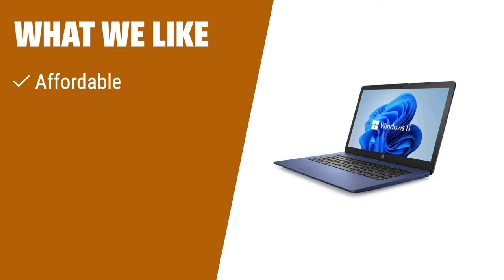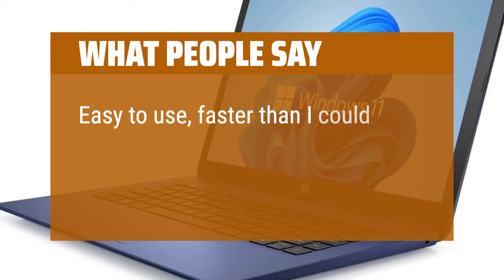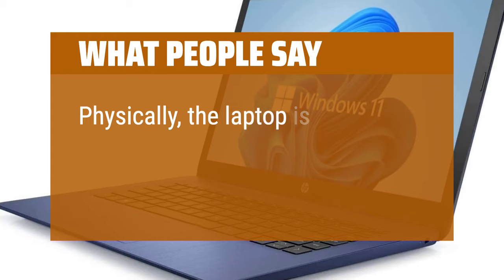If you are on a budget and need a basic laptop for everyday tasks, the HP HD Laptop is a reliable choice. Its affordable price makes it accessible to all users. With a dual-core processor, it offers decent performance for web browsing and light productivity. The laptop also features wireless connectivity, allowing you to stay connected wherever you go. Users say it's easy to use, faster than expected, and an extreme value for the money. Physically, the laptop is in great condition.